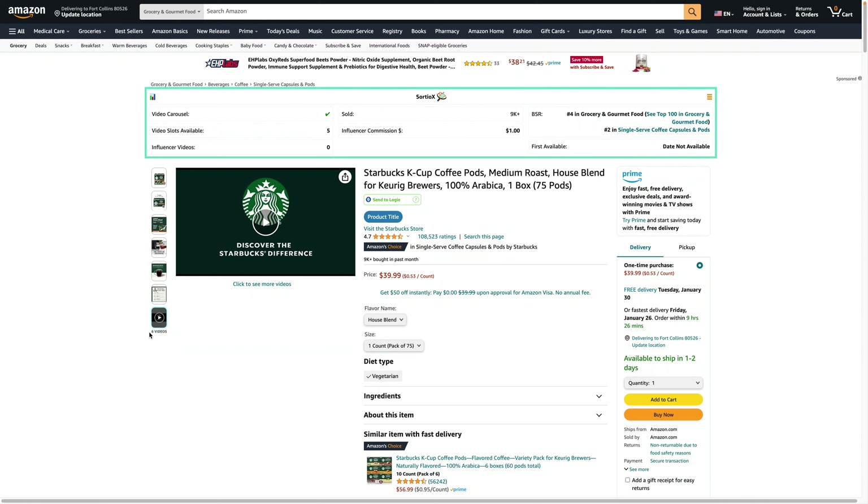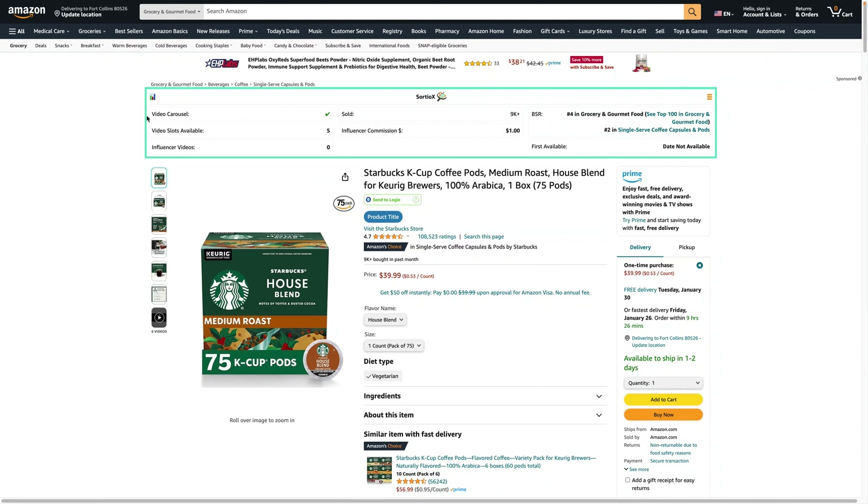I'm not sure why the extension shows six here, but when we looked at the listing it only had one brand video. I'm going to leave a link to these Starbucks K-Cup Coffee Pods in the video description — go ahead and grab this and put your video up there. It sells 9,000 a month, so there's some really great potential for high commissions. I hope this video was helpful. I'll leave a link to my favorite extension, Sordio Eggs, in the video description, and I'll see you in the next video — bye!